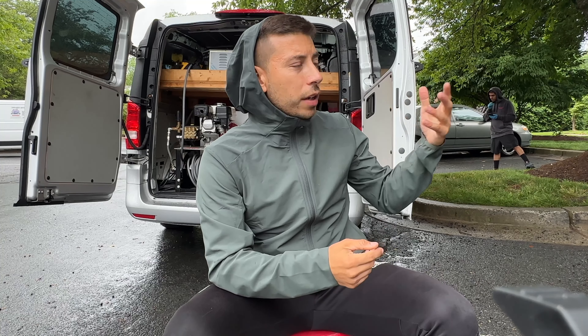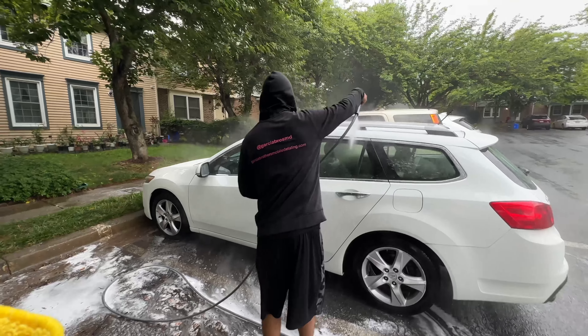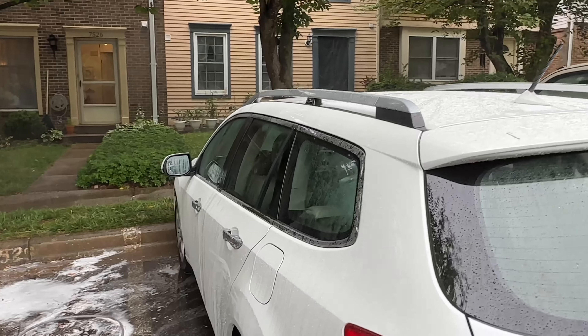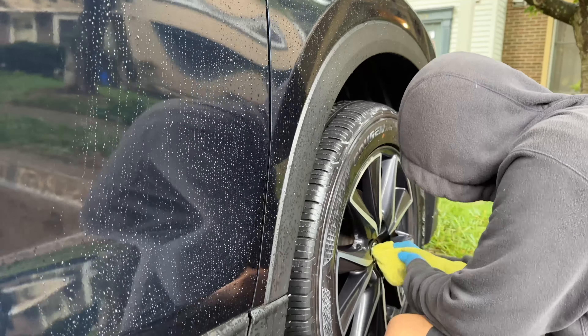We did our mini detail, which is a full exterior wash and seal. On the interior we fully vacuumed everything, cleaned and conditioned all the plastics, wiped down the leather, and cleaned the door jambs. On the exterior, everything came out really beautiful. We were only really able to put our touchless sealant on, which is Gyeon Wet Coat — it adds a few months of protection. We weren't really able to put any topper on, but we still put tire shine on the rims.